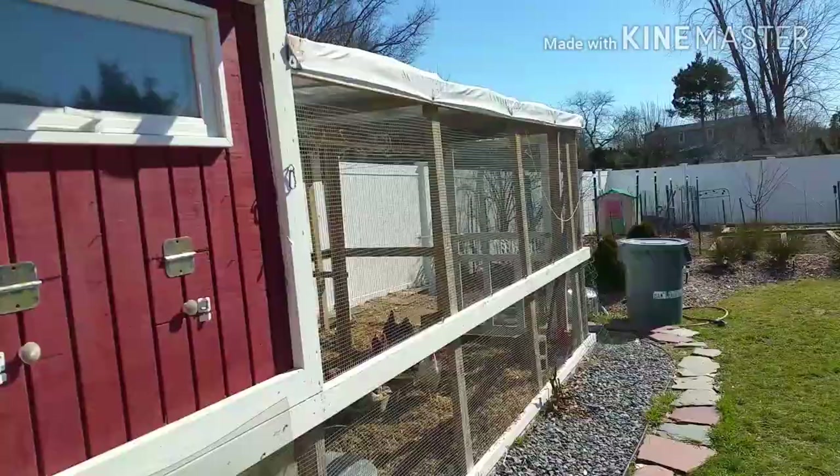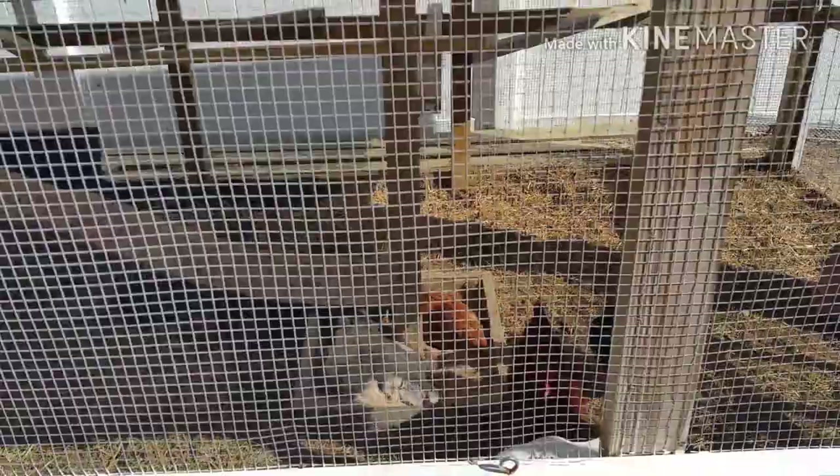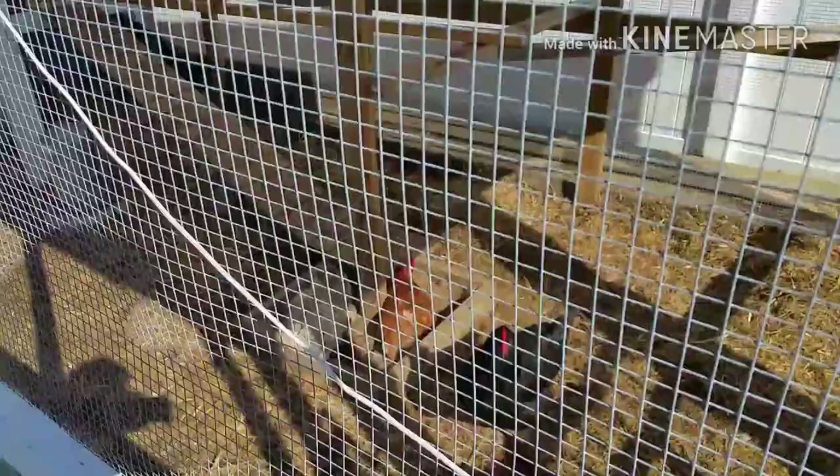The girls have the run to be in, but they like to get out past the run. Hello ladies. Everybody doing their dust bath there, huh? Well, that's good to see. That's exactly what I was thinking I need to do.